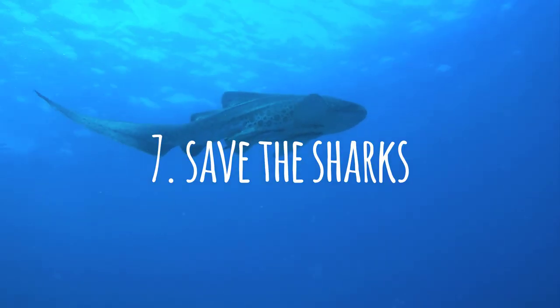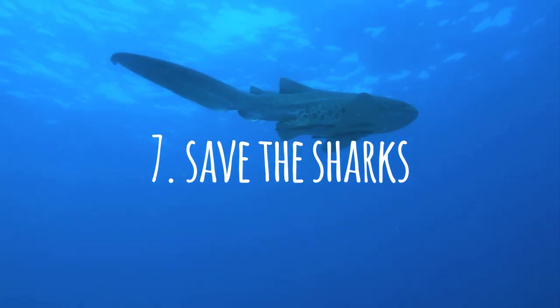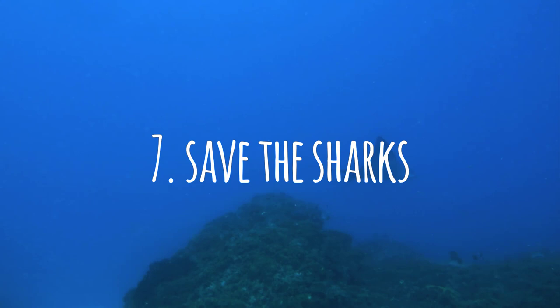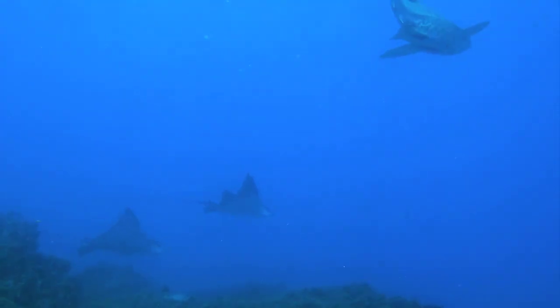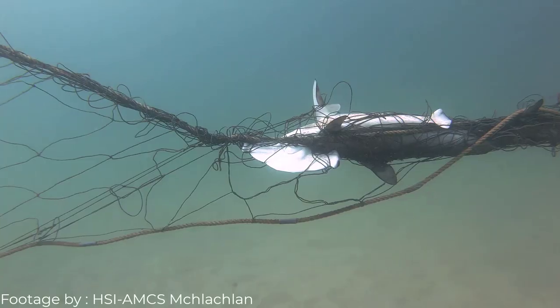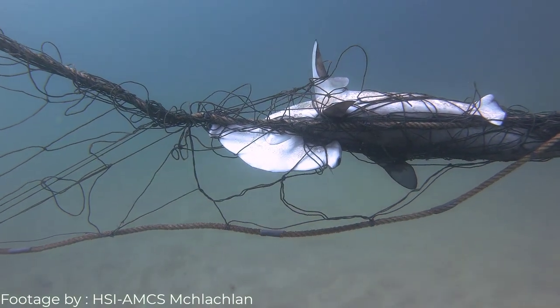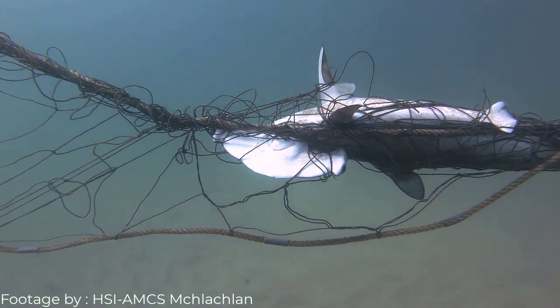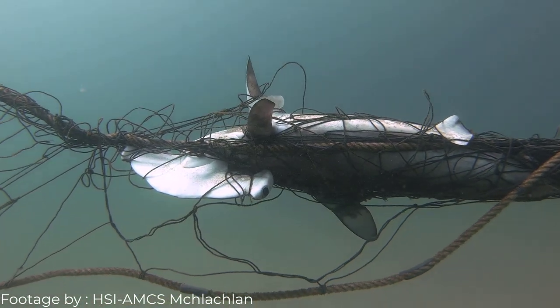Number seven is to protect our sharks. Go vote against shark nets, drum lines, and shark culls, which are happening all over Australia and likely in your part of the world too if you live near sharks. Sharks are vital for the health of our oceans and our reef, so say no to killing sharks — they're really not that dangerous.